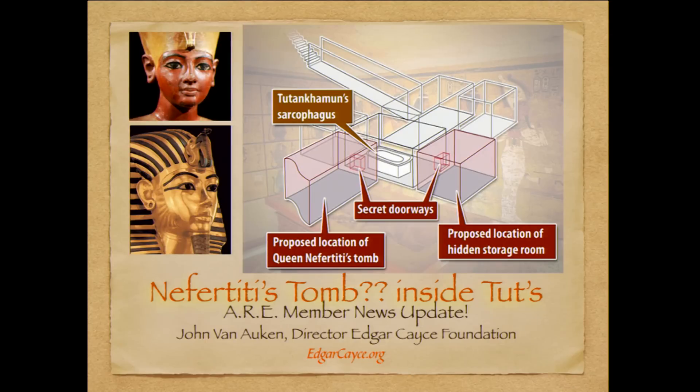More investigation has to occur and more news will be coming out. Our members and friends, we will keep you updated, particularly at the website edgarcayce.org, or in our periodicals and also on our YouTube channel. Exciting news — look forward to more updates. Thank you.